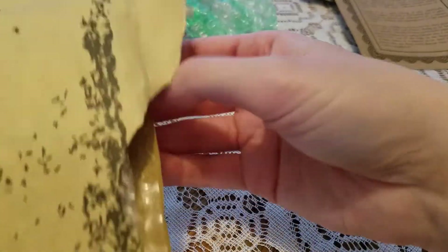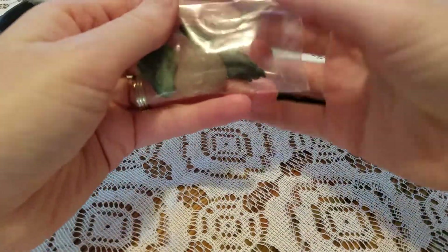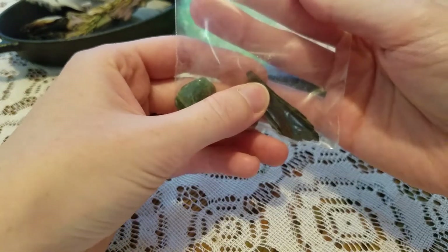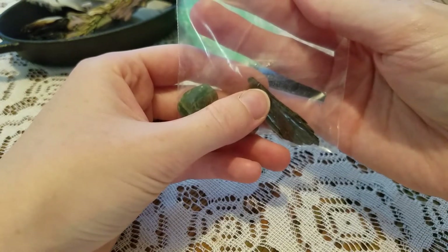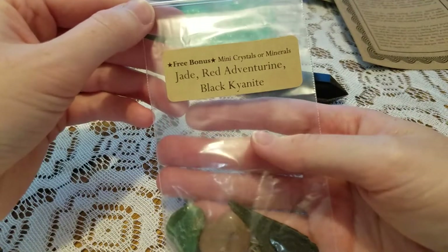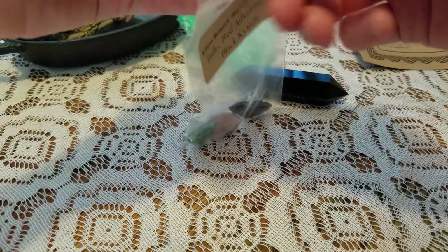Let's go check out the smaller ones. So we have some Jade, Red Aventurine — I don't know, I'm not good at pronouncing words — and Black Kyanite. Let's get them out of the bag.